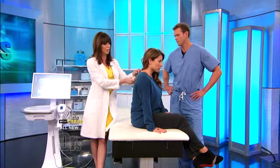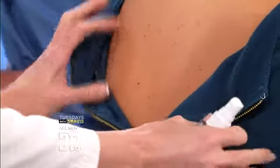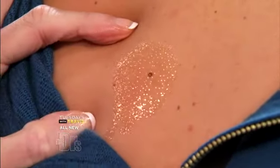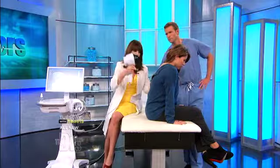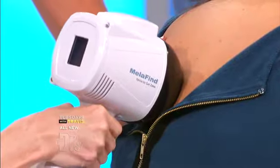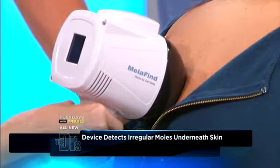We're going to spray some alcohol and take a look at the mole. It's a little bit darker than the rest of her moles and has a slightly irregular edge to it. We're going to spray the alcohol on there, take the machine, focus it in, and take a picture.